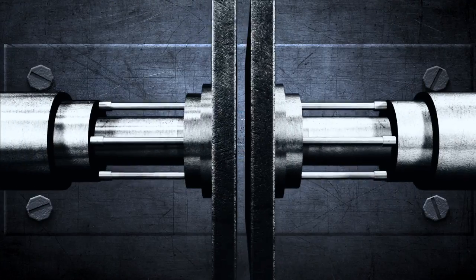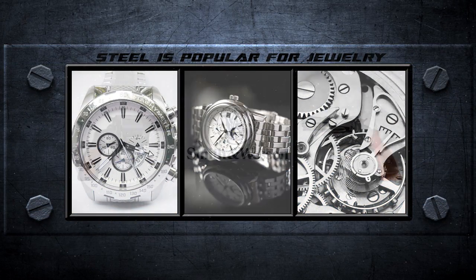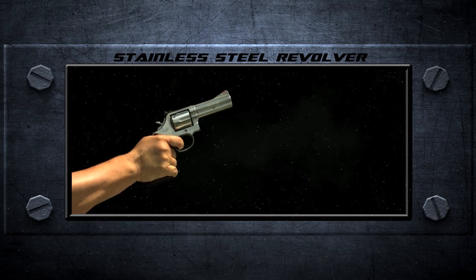Steel. Stainless steel is also popular for jewelry, particularly watches. But it's not just for telling time. Did you know that when Smith & Wesson manufactured an all-stainless revolver in 1965, it was so popular the waiting list to purchase one was six months long?